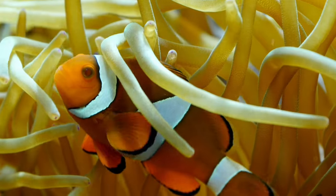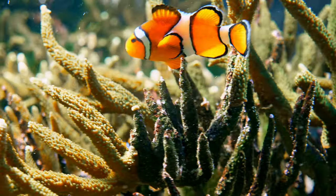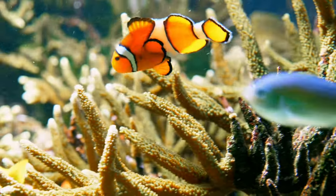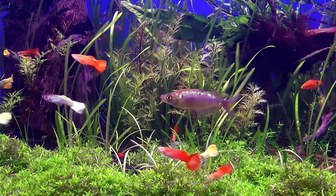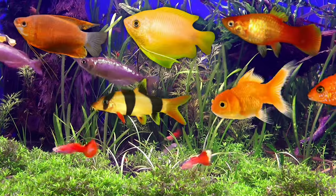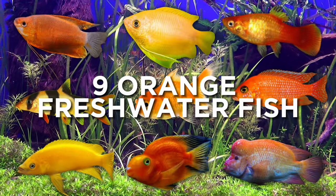From the golden glow of a goldfish to the playful charm of a clownfish, these aren't your ordinary swimmers. They're the most dazzling orange stars of the aquarium hobby. A misconception is that freshwater fish species are just dull in color, but we took a journey all over the globe and gathered nine orange freshwater fish that will absolutely add life to your home aquarium.